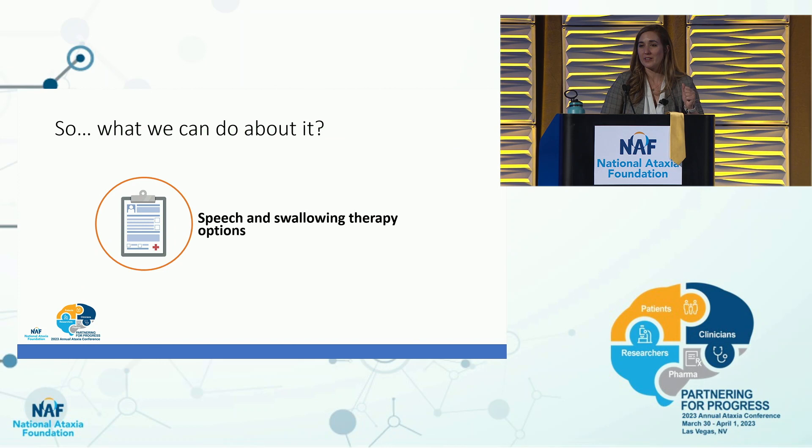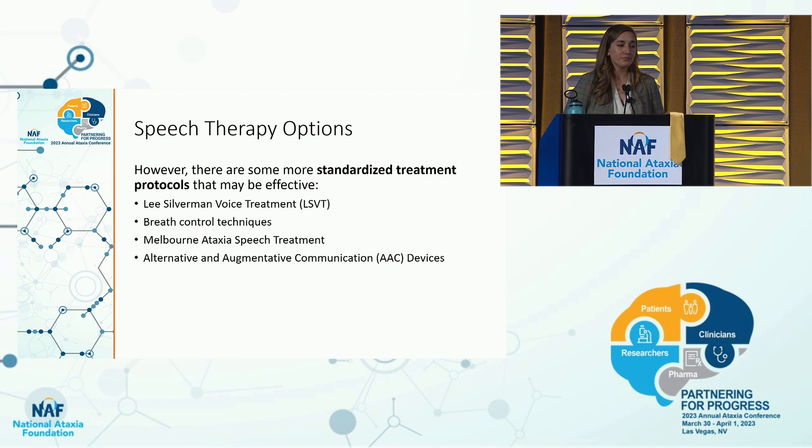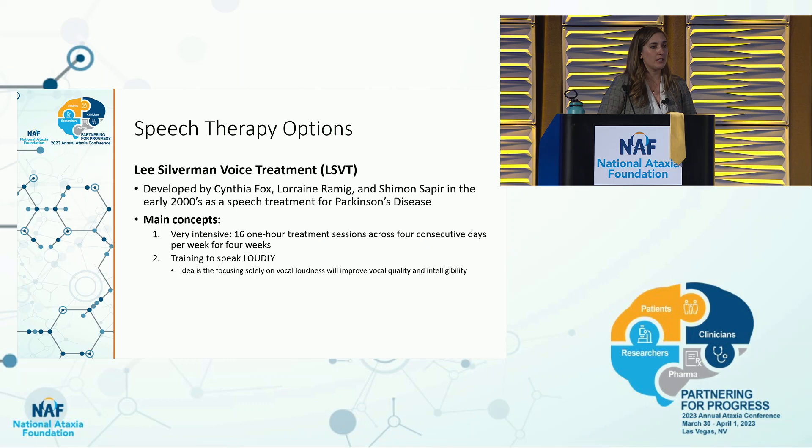Speech therapy goals should be individualized to your specific difficulties. Your speech therapist should evaluate your specific problems and develop goals based on what is most troubling to you — whether that's breath control, hypernasality, voice quality, articulation, or pitch and loudness control. The first standardized treatment is called Lee Silverman Voice Treatment, or LSVT. It was developed by Cynthia Fox, Lori Ramig, and Shimon Sapir in the early 2000s, and Lori Ramig was formerly a professor at the University of Colorado Boulder.